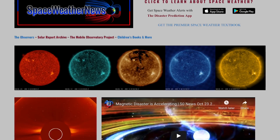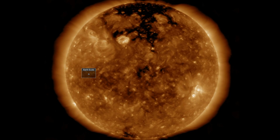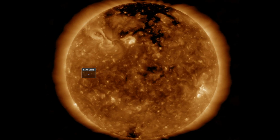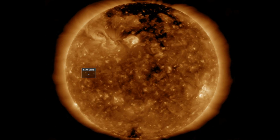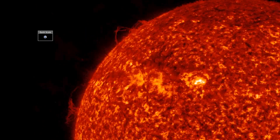Starting with our star at spaceweathernews.com, we find the last day brought not only the filament eruptions top left, but increasing activity in general across the sun. The sunspot cycle is ramping up.